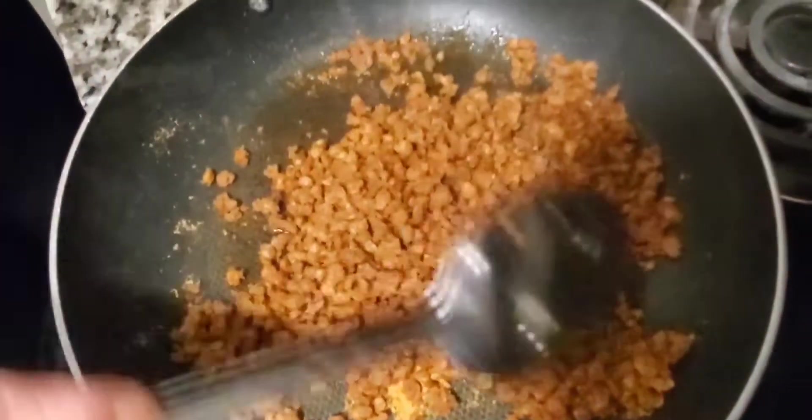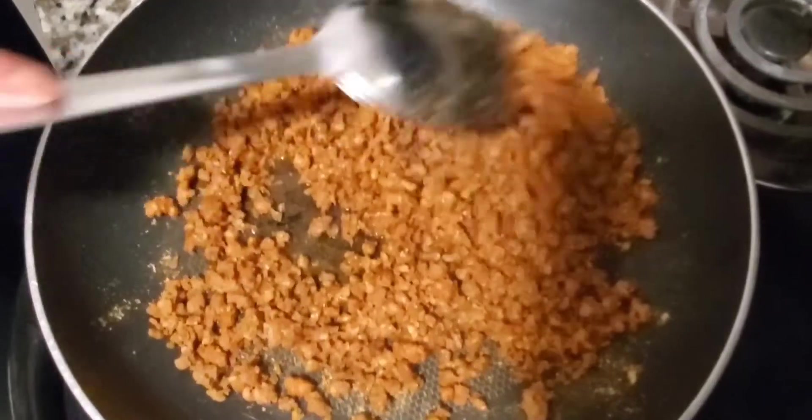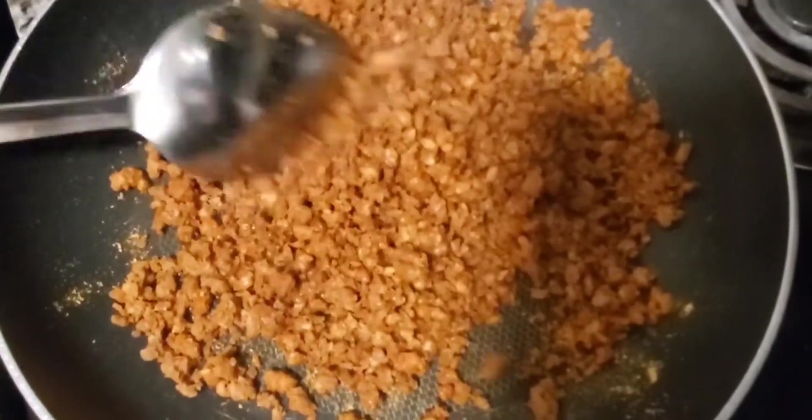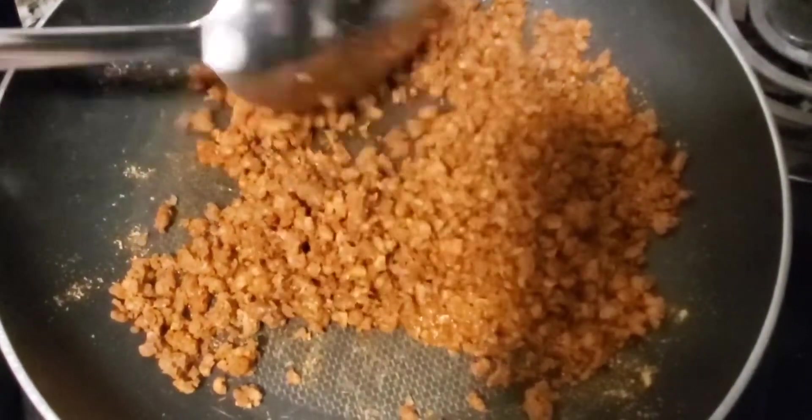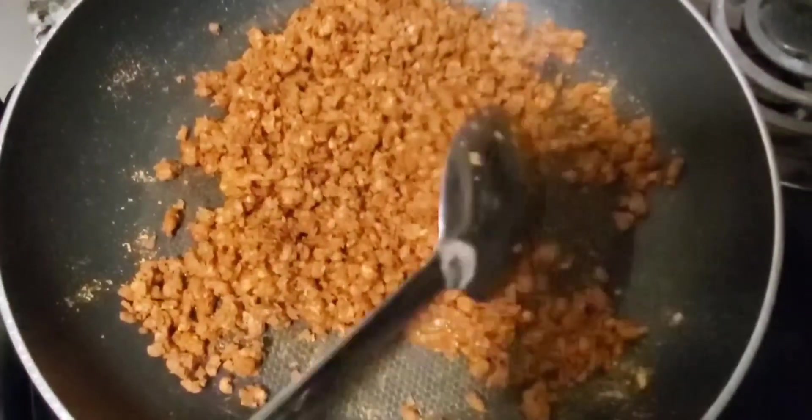I'm going to keep on stirring this, finish adding my water and seasoning, and then we will be ready to make some tacos. I'll show you that shortly.